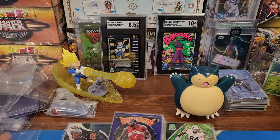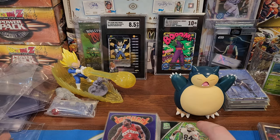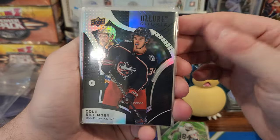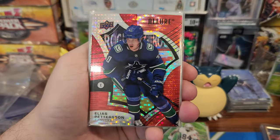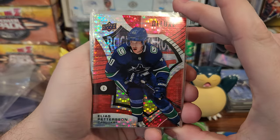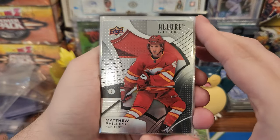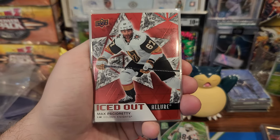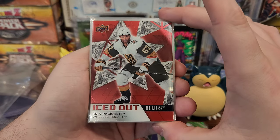Alright, baseball is done — not a lot of baseball. A lot of basketball for some reason, because I guess they're breaking a lot of basketball, so I bought a lot of it. Allure rookie — Coley, Coley, Coley. Peterson for the Canucks — Coley.